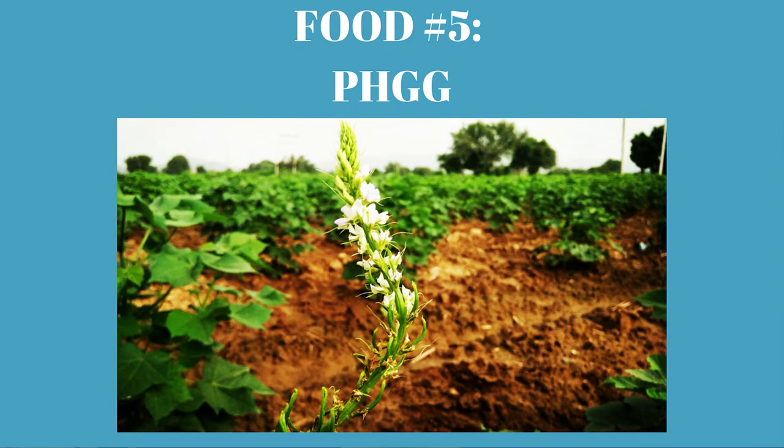Another one would be guar gum. It's thought of as an additive you might want to avoid, but when you look at partially hydrolyzed guar gum and the research on it with SIBO — small intestinal bacterial overgrowth — it greatly improves the SIBO-killing effect of antibiotics like Xifaxan, or the herbal antimicrobials we use. It really helps produce short-chain fatty acids. My favorite brand of guar gum fiber is Sun Fiber — I'll put a link below so you can check that out.